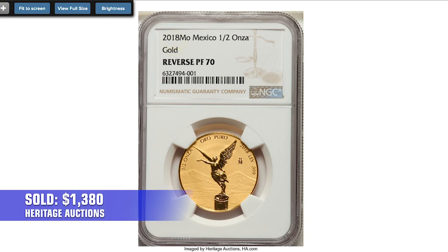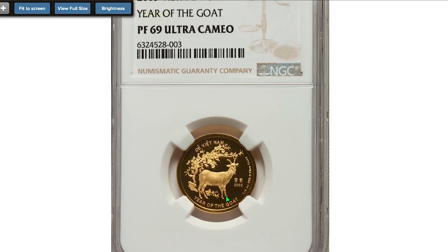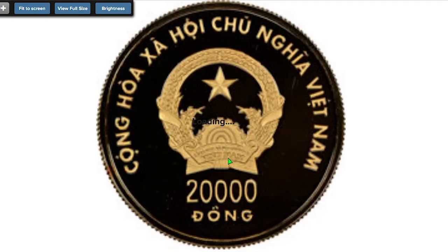It ended up selling for $1,380 in the same auction session. This is a 2003 gold proof Year of the Goat 20,000 dong from Vietnam, graded PR69 Ultra Cameo by NGC, containing 0.25 oz gold. This charming oriental coin was sold for $1,800.